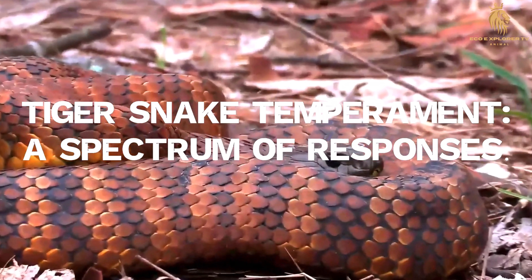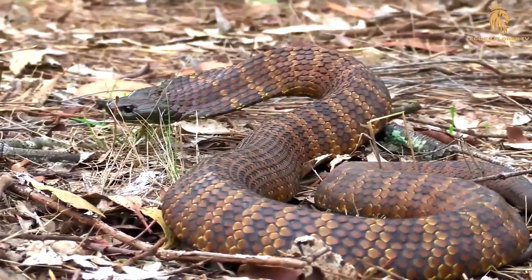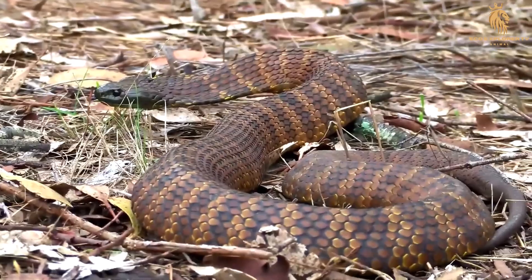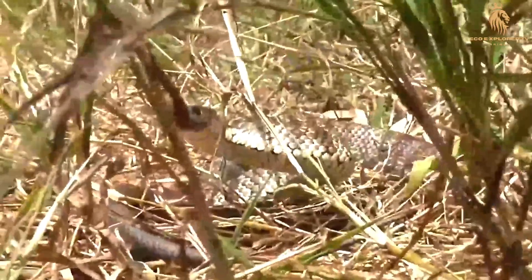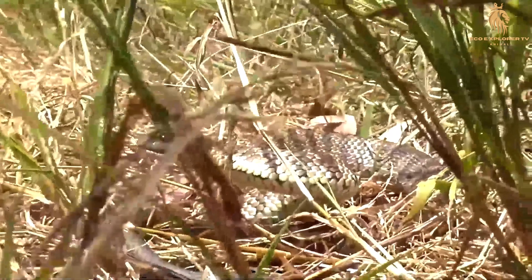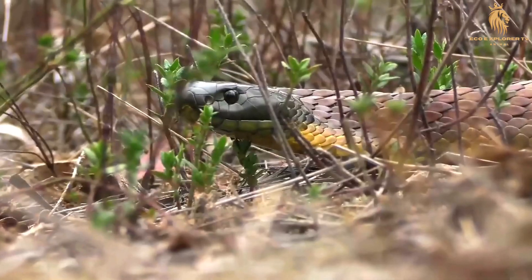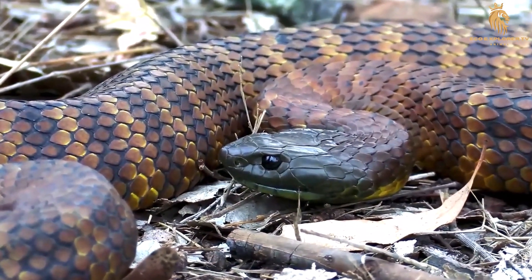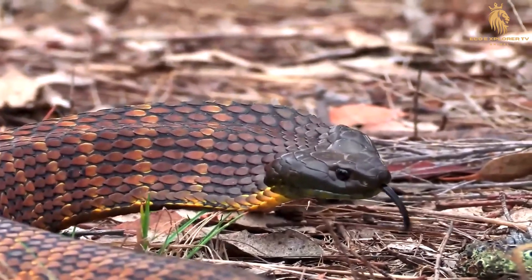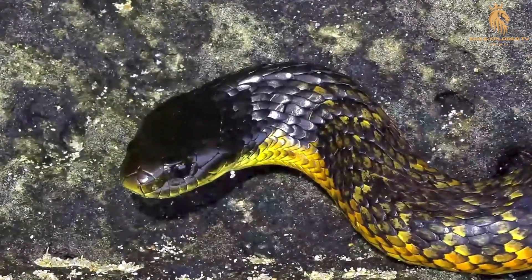The tiger snake's temperament is not a simple equation — it's a nuanced spectrum of responses that varies depending on the individual snake, the specific subspecies, and the context of the encounter. Tiger snakes are not aggressive animals in general. They tend to be shy and reclusive, preferring to avoid confrontation with humans or other potential threats. When encountered, their initial response is often to freeze or retreat. However, tiger snakes can become defensive and lash out if cornered or provoked. They may flatten their bodies, hiss loudly, and even bite if they feel threatened. While intended for hunting, their venom becomes a potent weapon of self-defense in these situations.